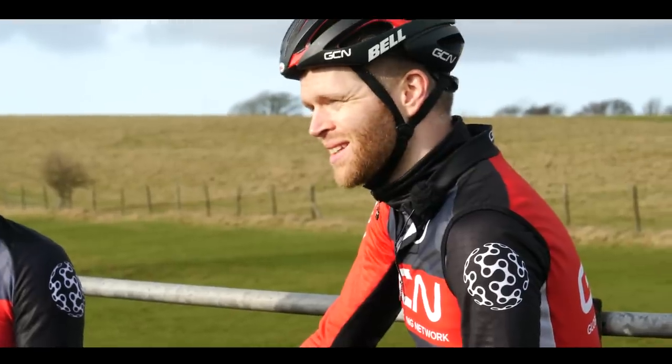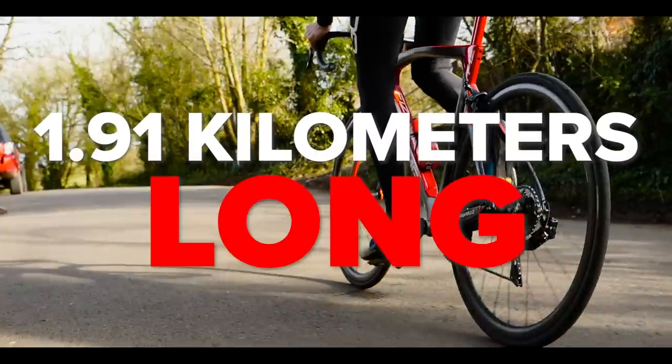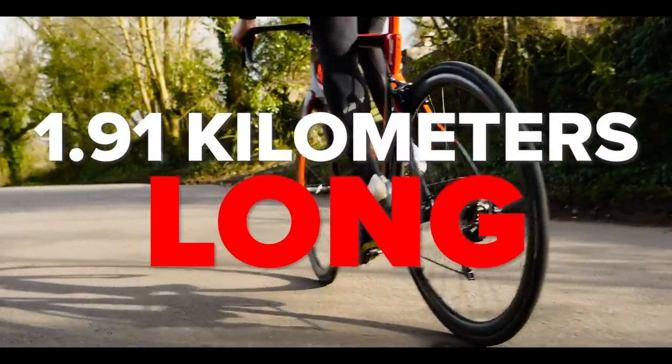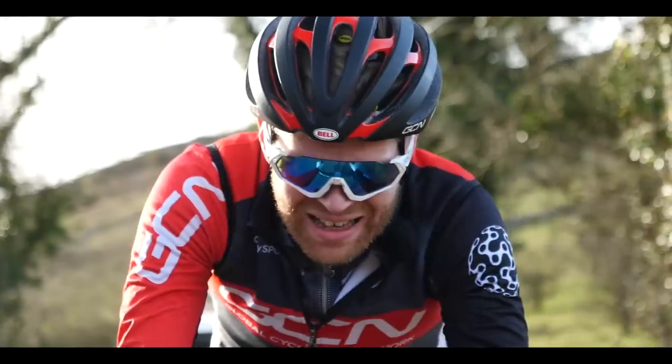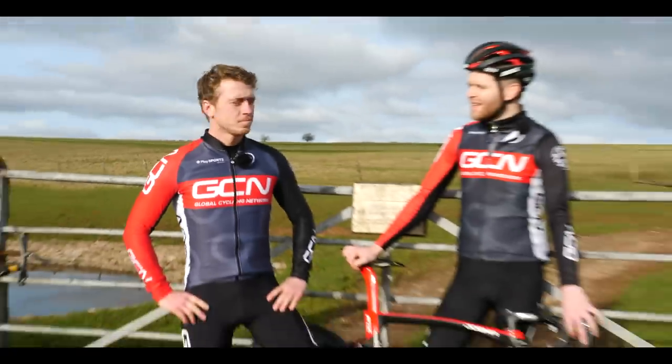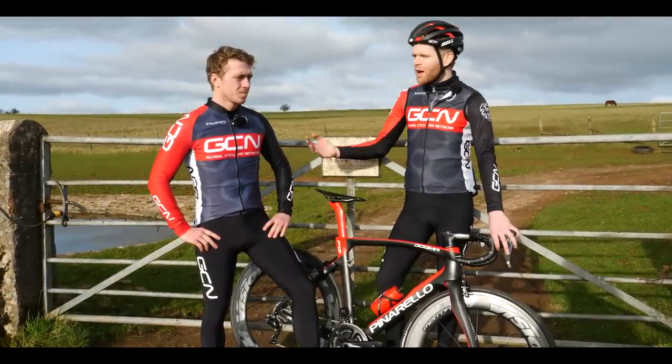We've come to GCN's test mountain - at 261 meters high, 1.91 kilometers long, with an average gradient of a whopping 11%. It is pretty steep, to be fair. The test is Ollie's going to do two runs: one on the shallow wheels, one on the deep section rims. Winner takes all? It's only me doing it, so I'm going to win whatever I do.